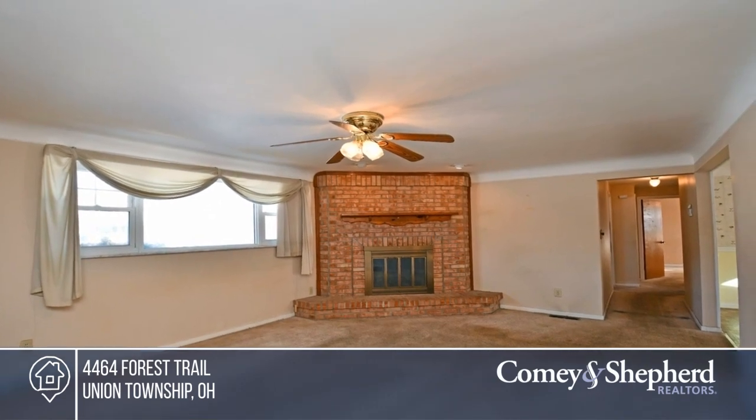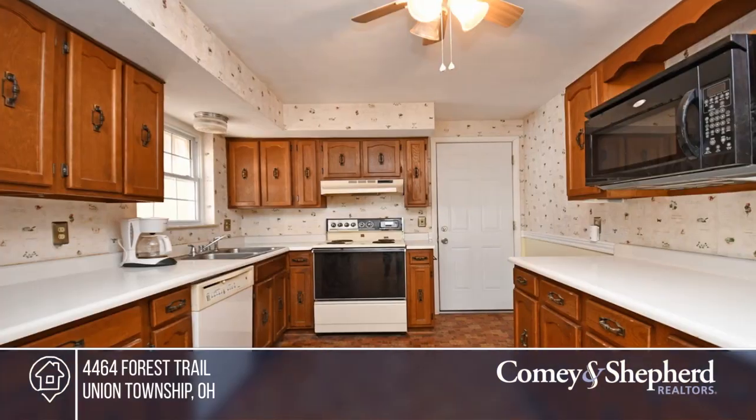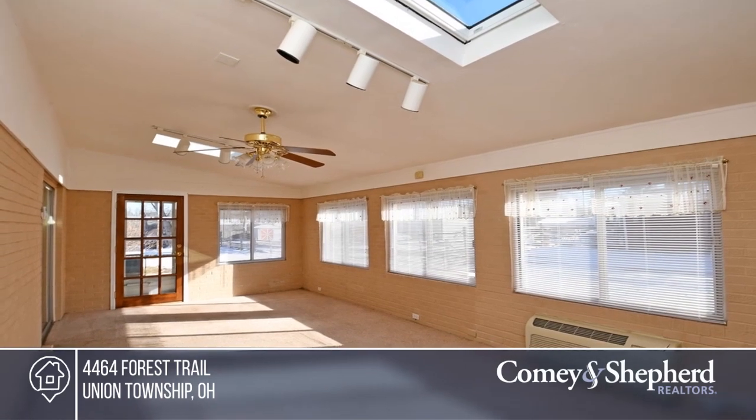Welcome to this move-in-ready three-bedroom brick ranch home. It offers a two-car garage and sits on a flat half-acre lot. You'll love the large living room with a wood-burning fireplace, the eat-in kitchen, and the spacious family room.